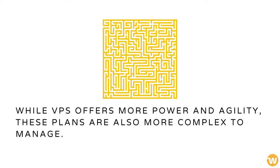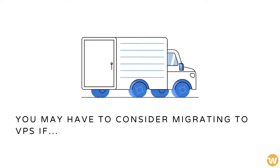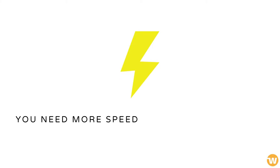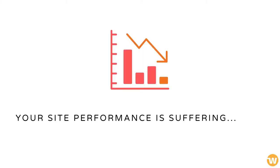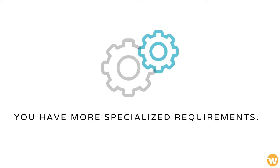While VPS offers more power and agility, these plans are also more complex to manage. However, there may come a point when you simply outgrow shared hosting. You may have to consider migrating to VPS if you need more speed, your site performance is suffering, security concerns mount, or you have more specialized requirements.